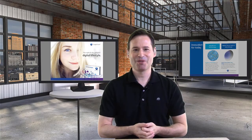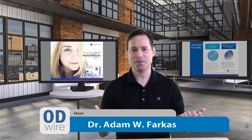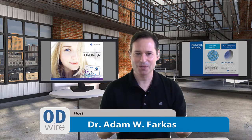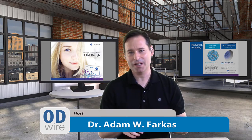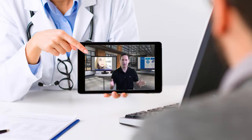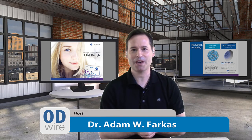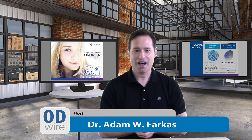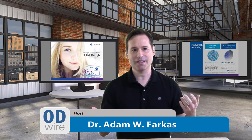Hey everybody, it's Adam Farkas. Welcome to another edition of ODYR TV. As you all know, the digital realm has crept into our lives in a major way. In fact, there is a better than 50% probability that you're watching me right now in your exam room in between patients on an iPad or iPhone, according to our data. People are spending an awful lot of time on their devices.